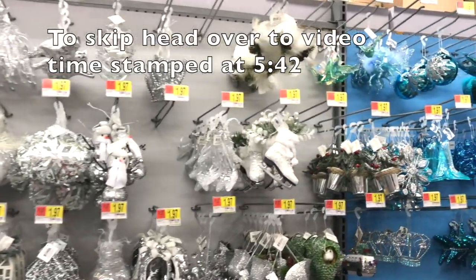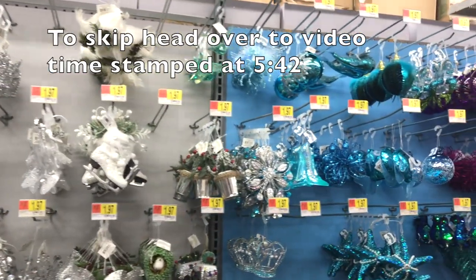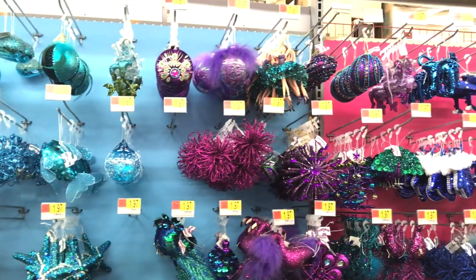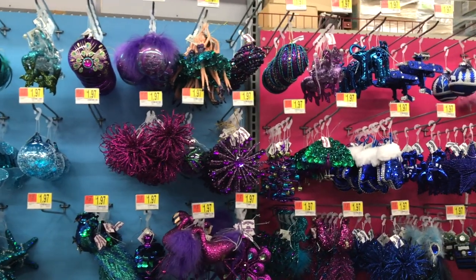If some of you guys want to skip over seeing all of the ornaments up close, please head over to the video timestamp above to see the rest of the Christmas decor items. For the rest of you, please keep watching.